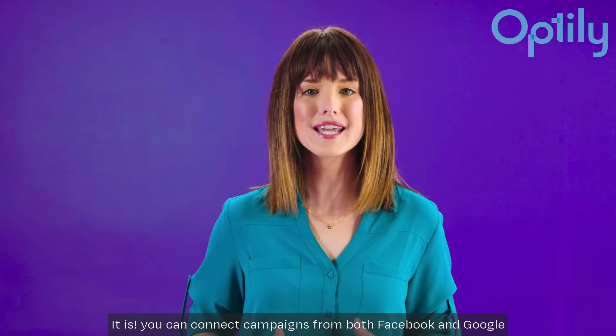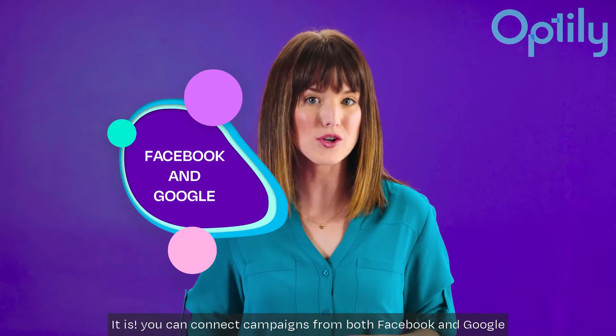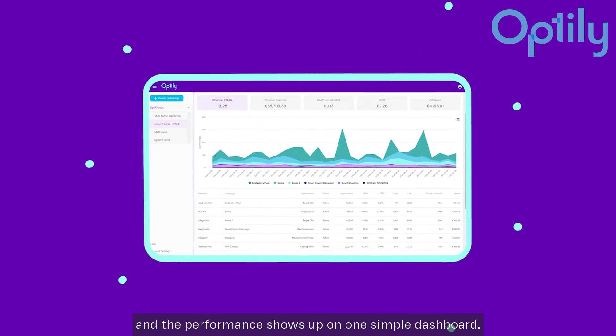That sounds really useful. It is! You can connect campaigns from both Facebook and Google, and the performance shows up on one simple dashboard.